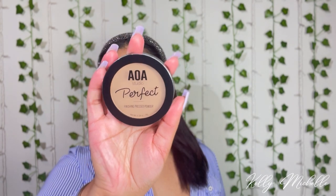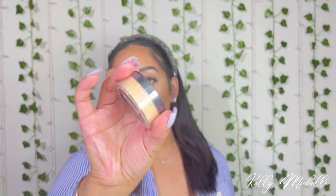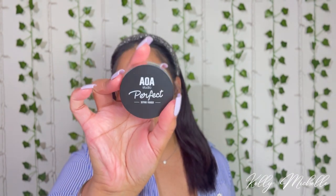I got the AOA Studio Perfect Finishing Pressed Powder in the shade Nude. Then I got the AOA Studio Perfect Setting Powder — it's the loose powder in the shade Banana. I love banana powders so I wanted to try theirs. I had ordered from Shop Miss A before, but the last time was back in 2016 or 2017. I kept seeing them and seeing that they have a lot of good stuff, so I wanted to order again. I already have a bunch of stuff in my cart. Definitely check them out.